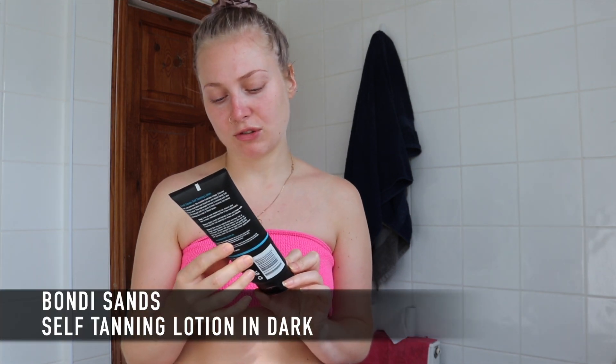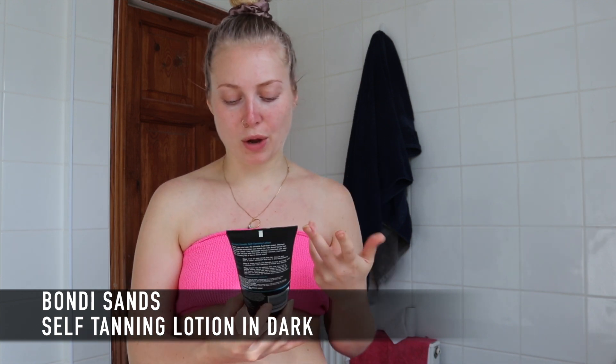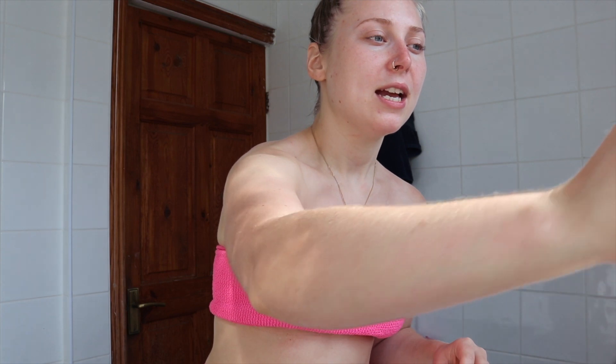This product I do actually like — it's the Bondi Sands Australian Tan self-tanning lotion in dark. It's salon quality with a coconut scent. Everyone knows how amazing that scent is; it literally makes you feel like you're on a tropical beach. The one thing I'd say is that I don't think the dark shade is quite deep enough for me — I really like a quite deep, warm tan. But it's a really nice tan that doesn't give me any streaks at all.